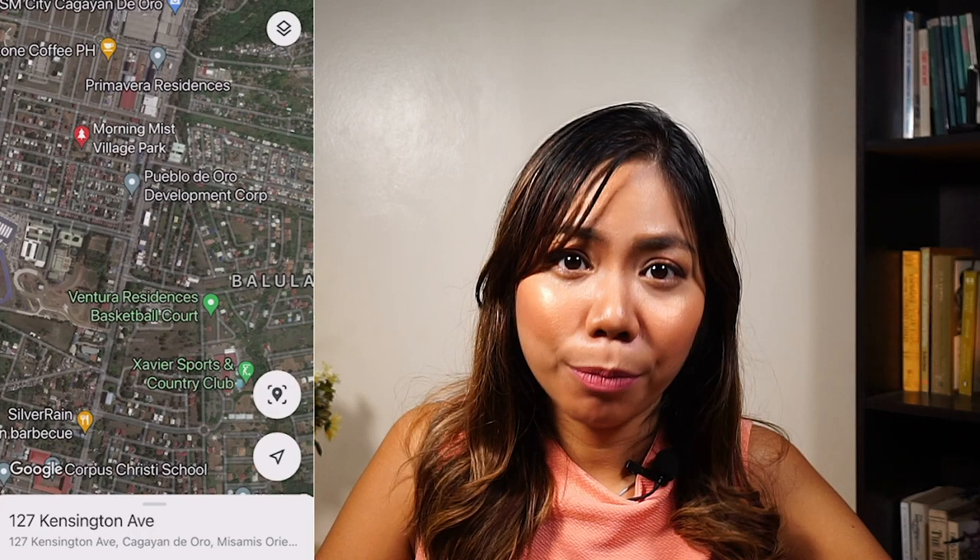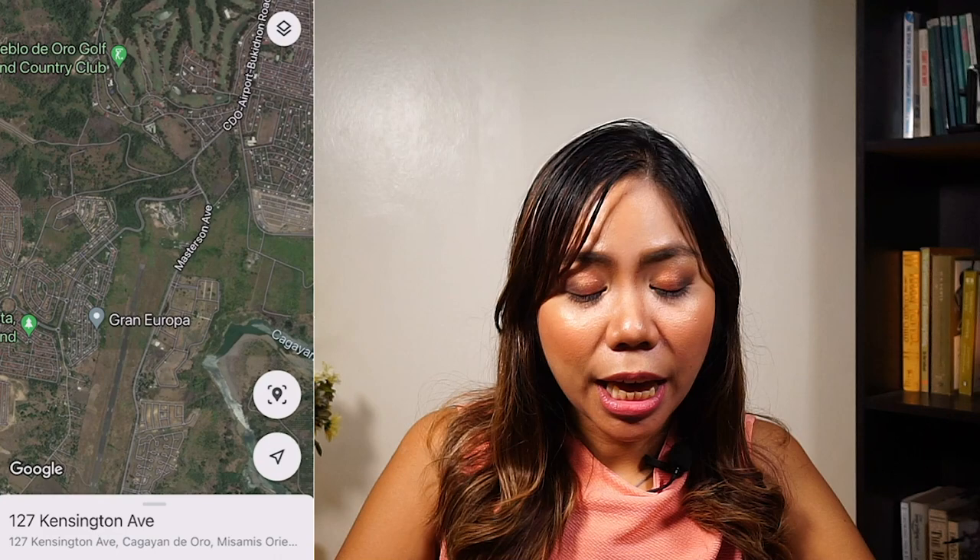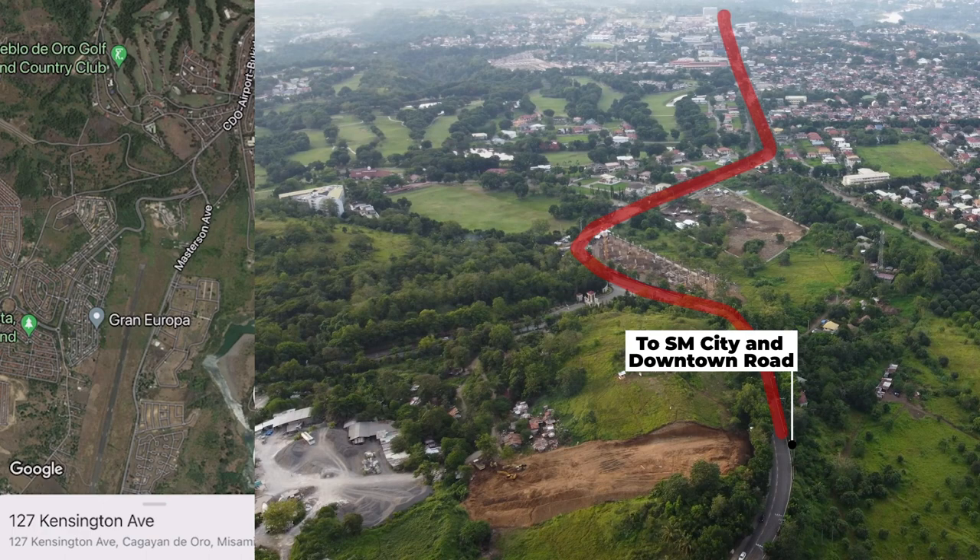Further ahead we have Gran Europa subdivision. The good news is that Gaisano will be building another mall in front of Gran Europa, so aside from SM City Mall, residents will have another option for going to the mall. And you know with Gaisano, almost everything is there.